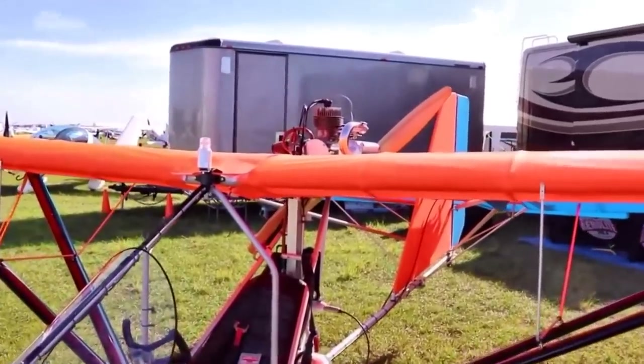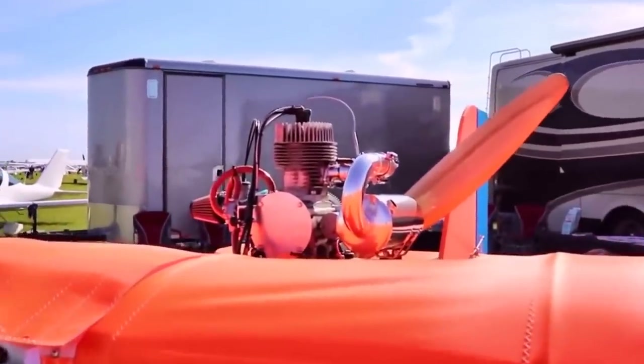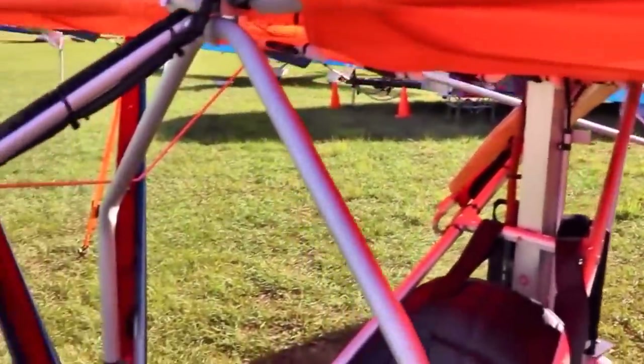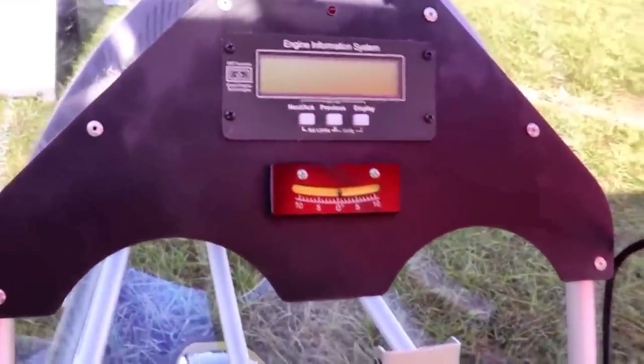And this does meet Part 103 weight requirements? Yes, it's actually three-quarters of a pound under the weight limit on this particular airplane as it sits here, with all these options on it. So with this engine, we can add about any option we want? Yeah, with the F33 you can pretty much put on whatever bells and whistles you want and still be below the weight limits.